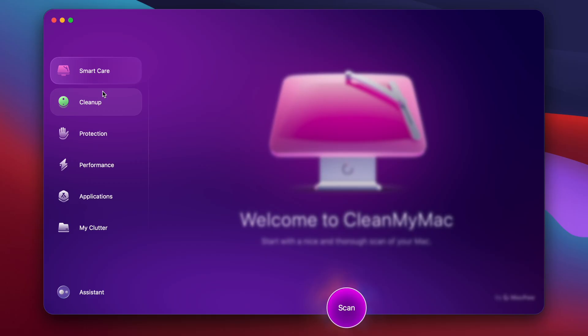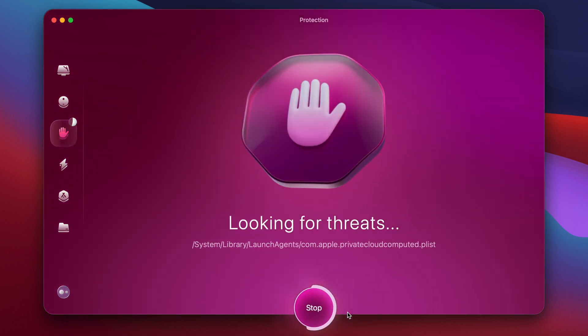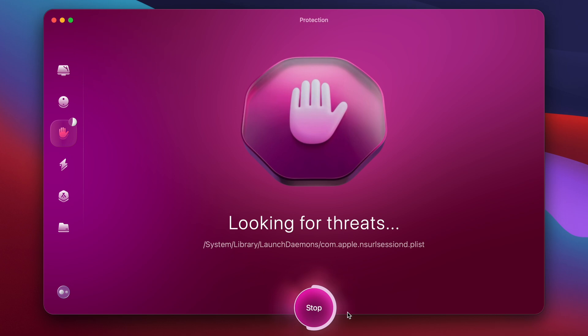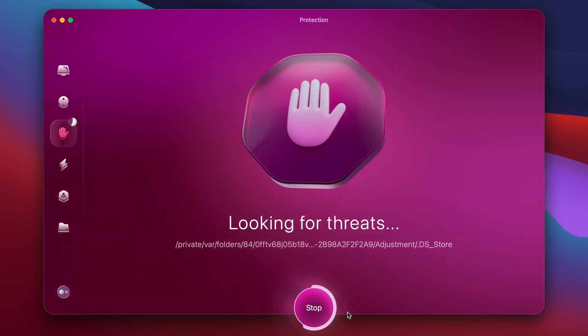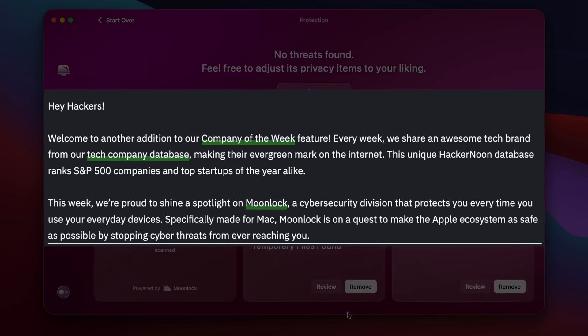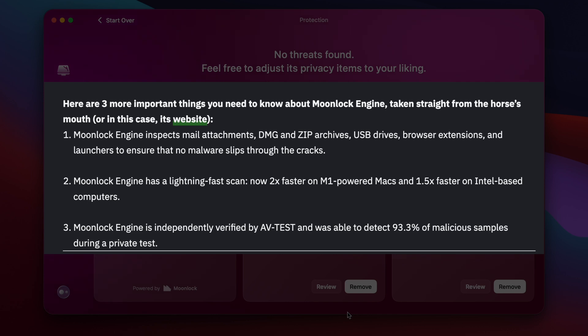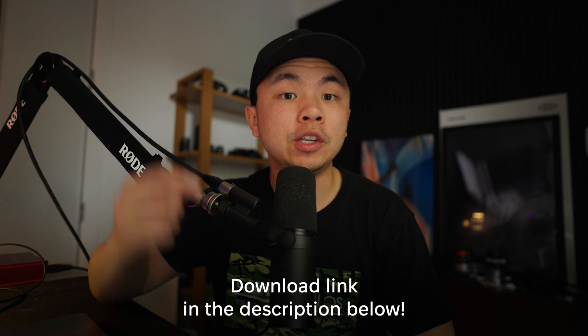I take cybersecurity very seriously, which is why I use a program called CleanMyMac, which protects me from all the latest malware threats out there. It runs background scans powered by the advanced Moonlock engine — a real-time protection technology that detects and neutralizes threats before they can do any damage. Moonlock, named company of the week by Hacker Noon, adds an extra layer of security while CleanMyMac handles cleanup and optimization. There's a download link in the description box below to start a free trial so you can run your own full malware scan on your Mac right now.